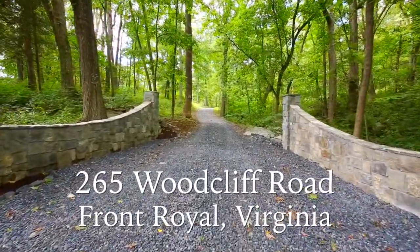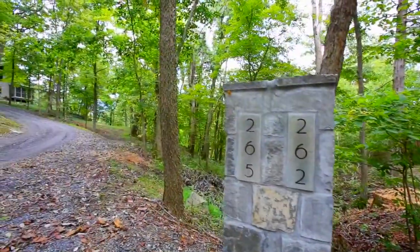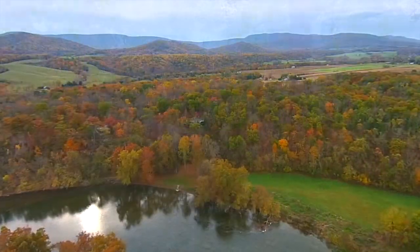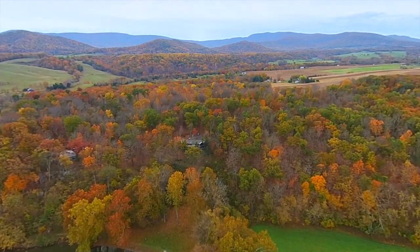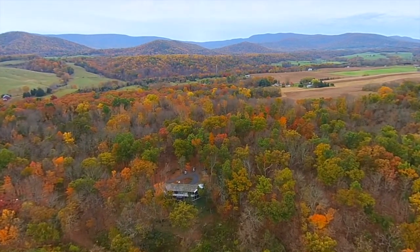Welcome to 265 Woodcliffe Road in Front Royal, Virginia, and leave your cares behind on this incredible 23-acre estate on the South Fork of the Shenandoah River. Here, you'll have amazing views of the Mastodun Mountains and the George Washington National Forest.